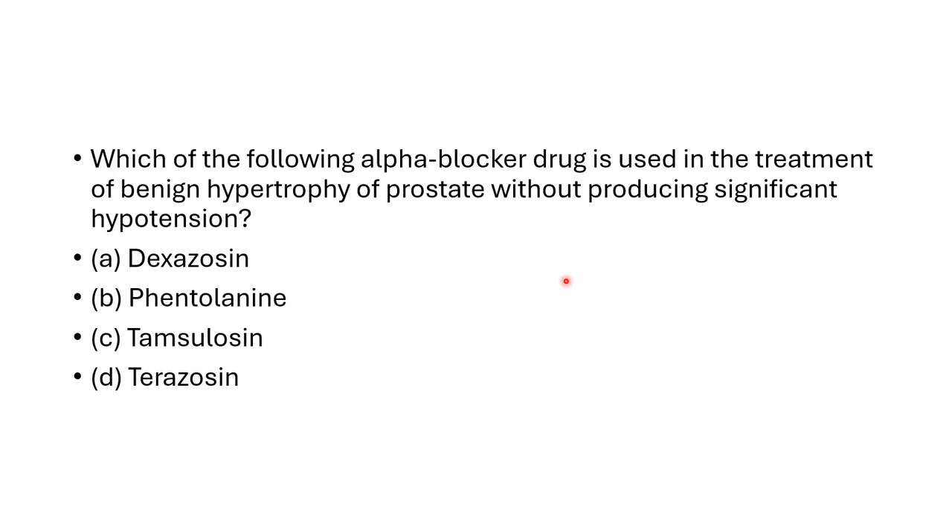The answer is tamsulosin, because tamsulosin is relatively uroselective. Its receptors are alpha-1a and alpha-1d. It has been found as effective as terazosin in benign prostatic hypertrophy symptoms.